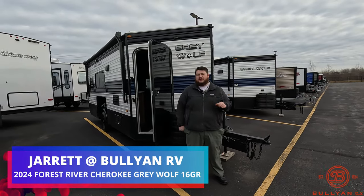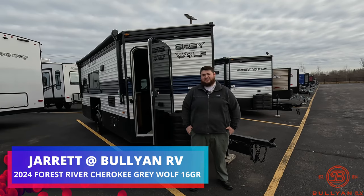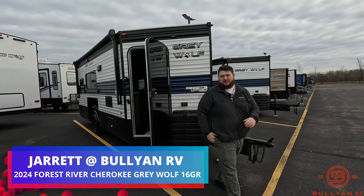Hey guys, Jared here from Bullion RV in Duluth, Minnesota. Right behind me, we have our 2024 Grey Wolf 16GR — let's take a look at it.